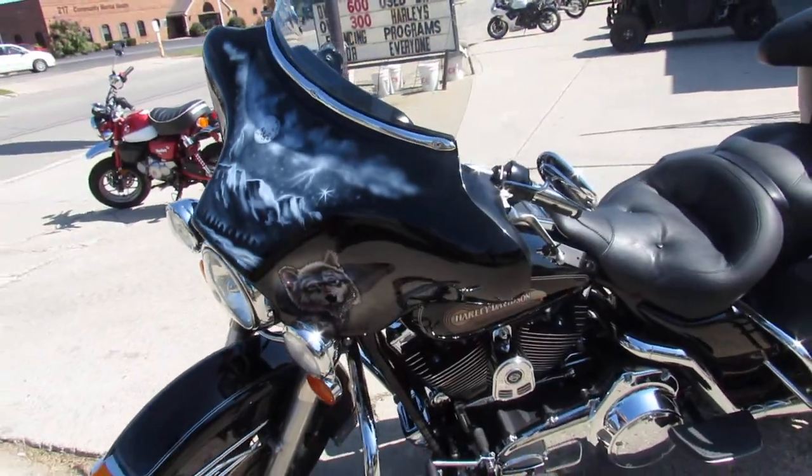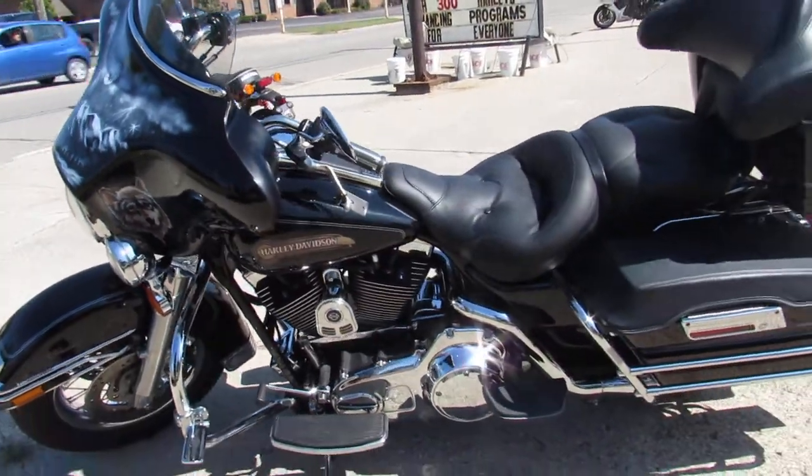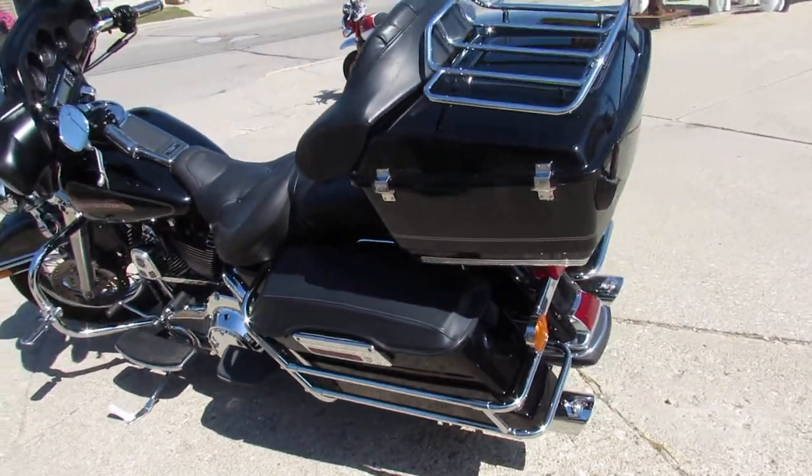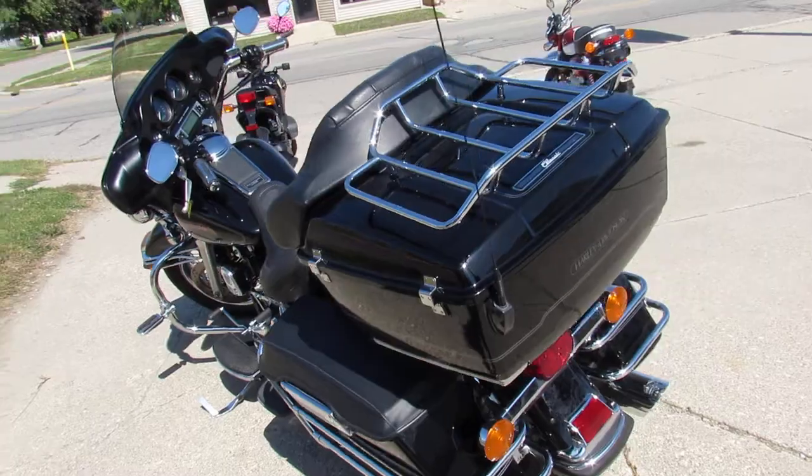This one here is a 2007 Electroglide Ultra Classic for sale. Nice clean bike, comes with the Vance and Hines exhaust. Good looking bike, you can get it on the open road and crank up the tunes on this one.